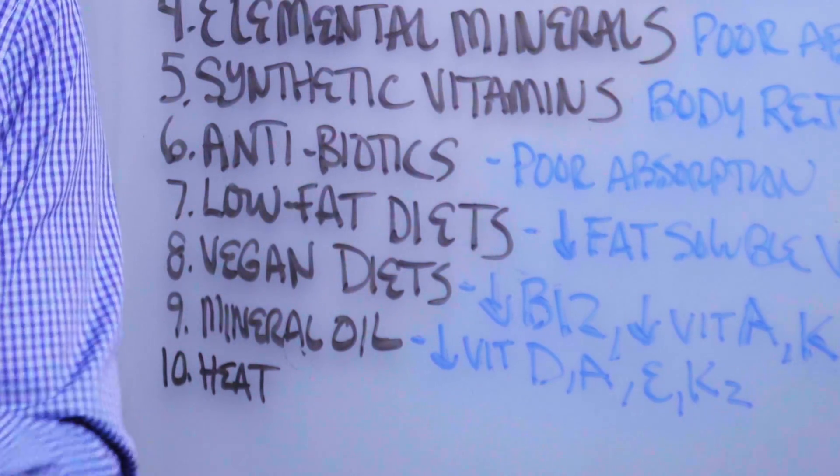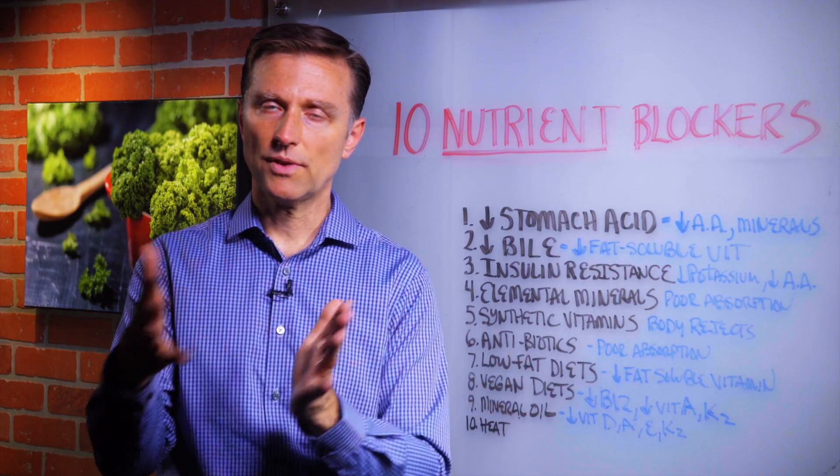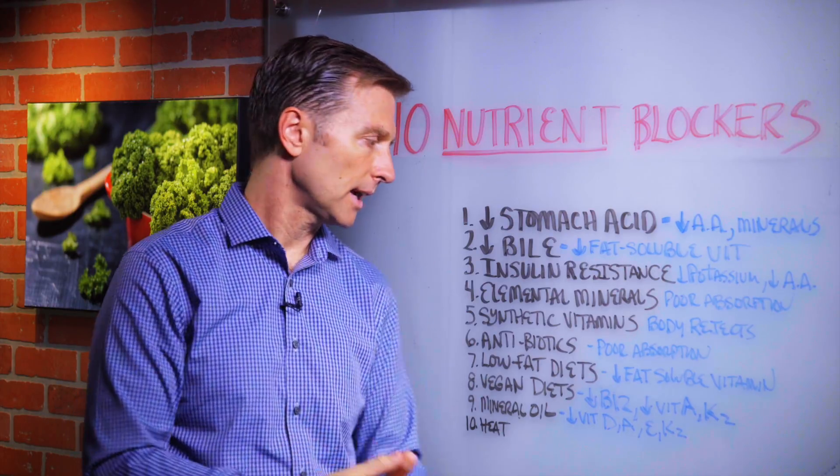Number seven: low-fat diets. Fat-soluble vitamins are in fatty foods, so if you're eating low-fat, you're going to be missing vitamin A, D, E, and K.